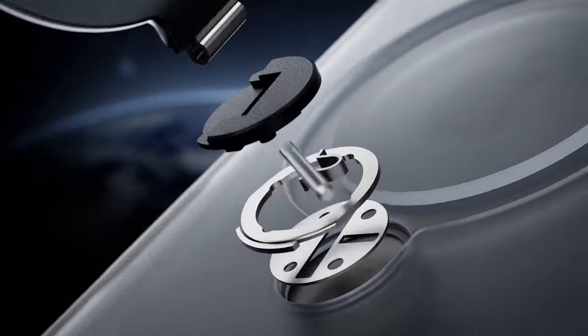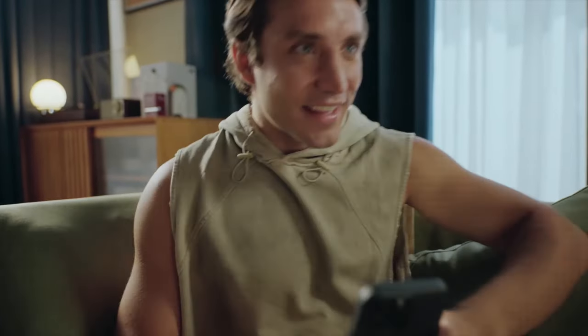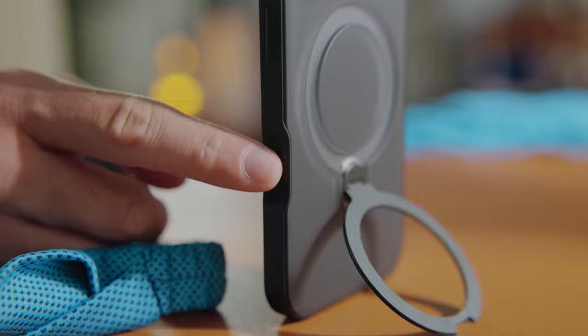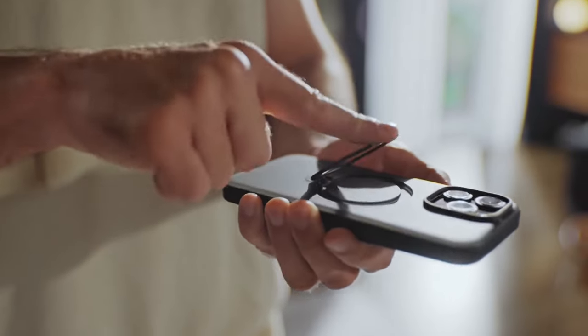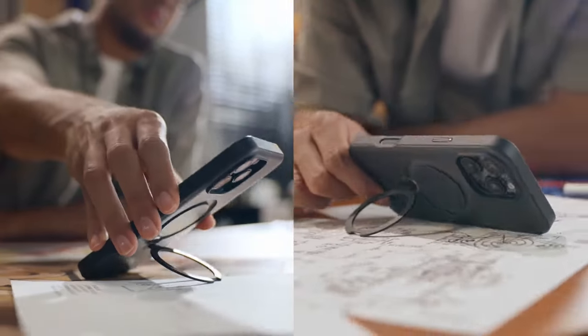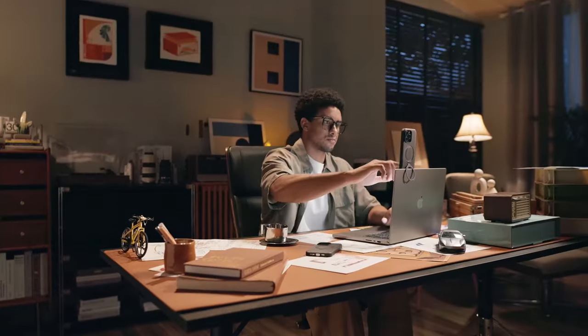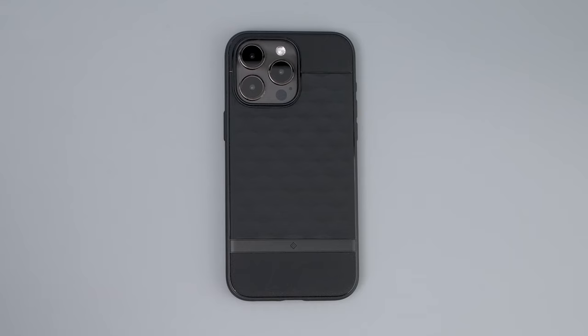From rugged, military-grade protection to sleek, minimalistic designs, the best iPhone 16 Pro cases cater to various needs and preferences. Whether you're looking for enhanced durability, a chic look, or features like MagSafe compatibility and built-in stands, there's a case that suits every lifestyle. We'll explore some of the top contenders to help you make an informed decision. This list is based on personal opinion and research, ranking them by quality, features, and pricing.